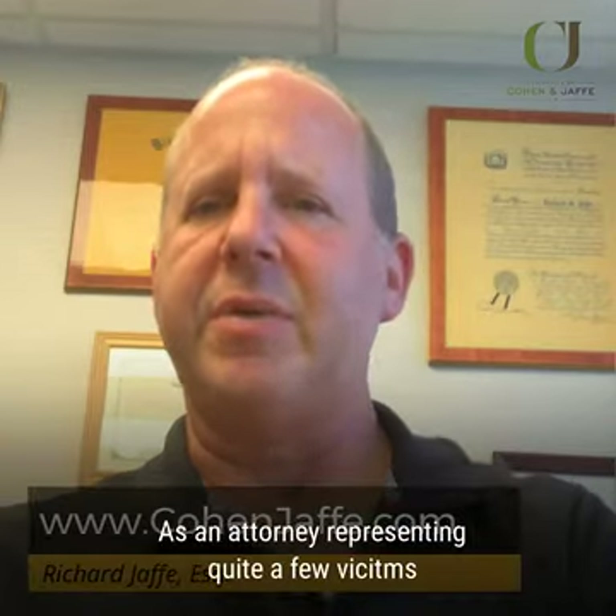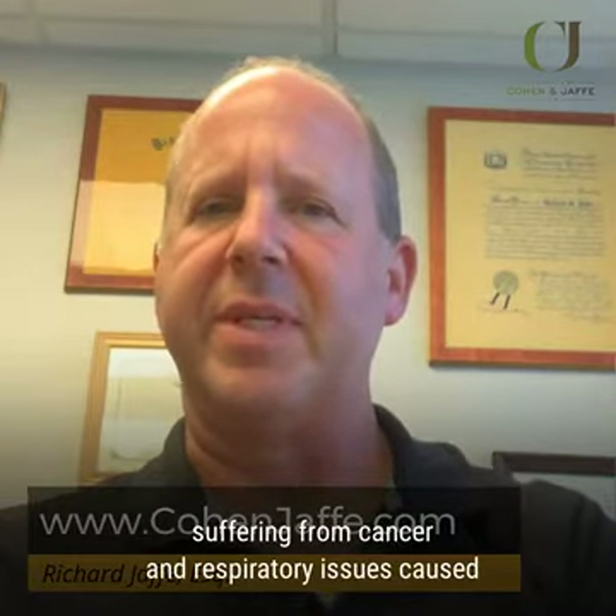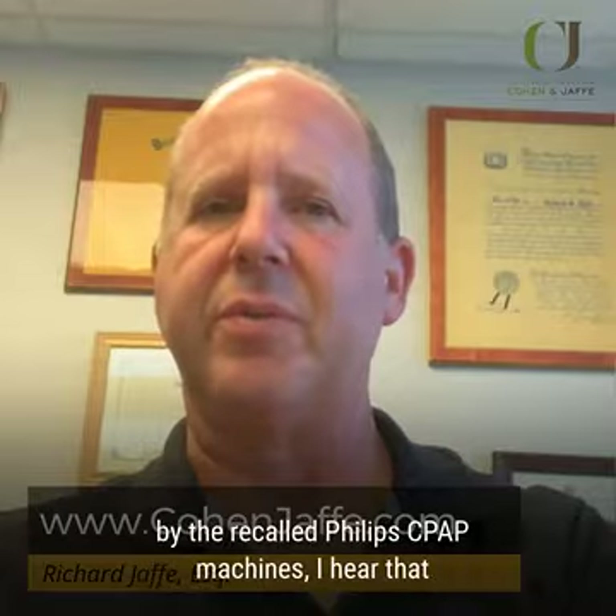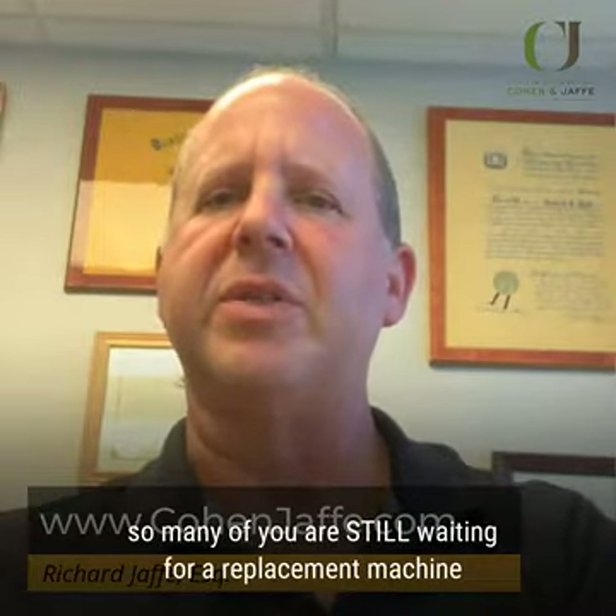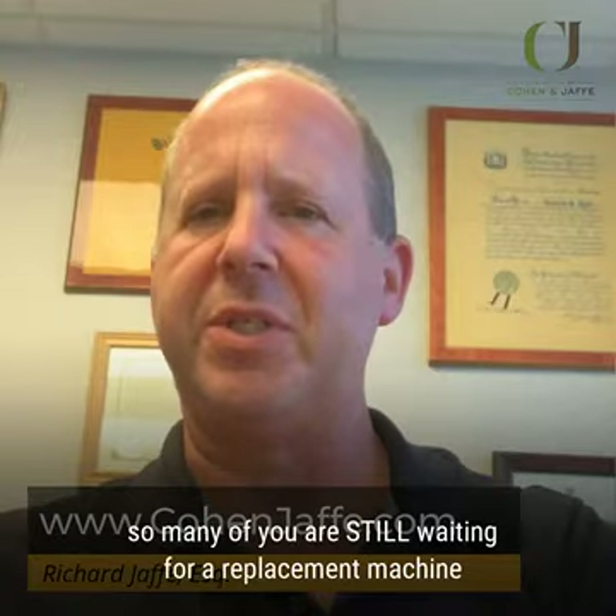Hi everyone. As an attorney representing quite a few victims suffering from cancer and respiratory issues caused by the recalled Philips CPAP machines, I hear that so many of you are still waiting for a replacement machine despite registering on the Philips website months ago.